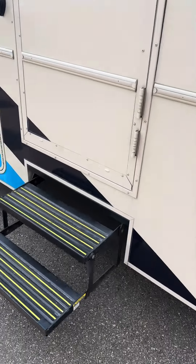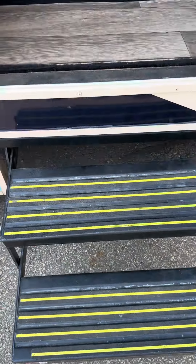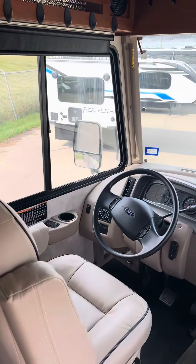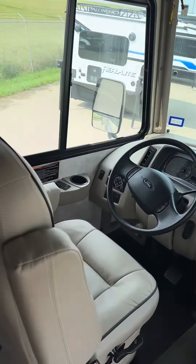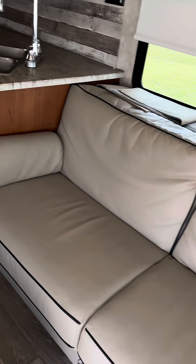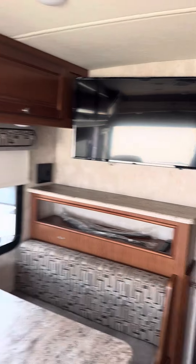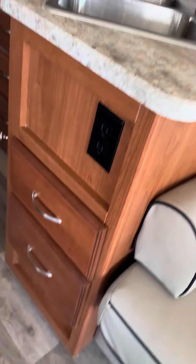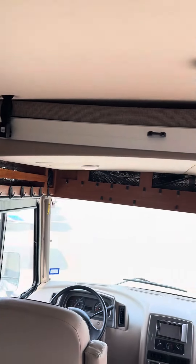As we enter into the coach, go up a couple of steps here. TV there, storage there. You got AC here, your kitchen. Got some drawers, sinks, upper cabinet. There's a bed on a lift there.